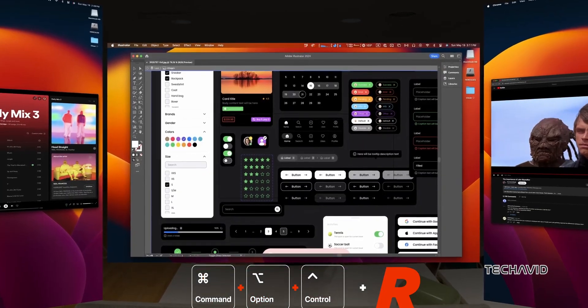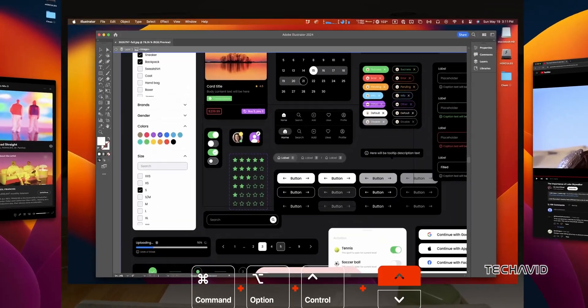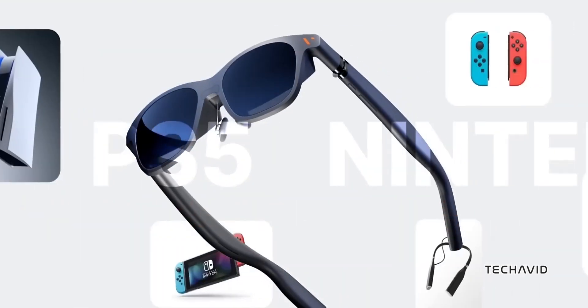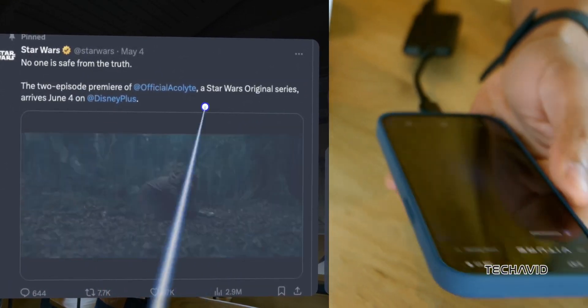They even pack dual speakers for spatial audio. You can plug them into phones, PCs, or gaming consoles via USB-C. Built with aircraft-grade aluminum and titanium hinges, they're sturdy yet light at 77 grams. At $409, they're a solid pick for both entertainment and productivity.